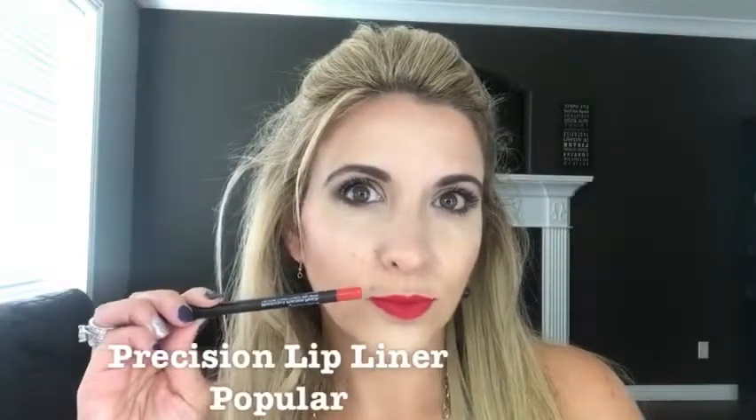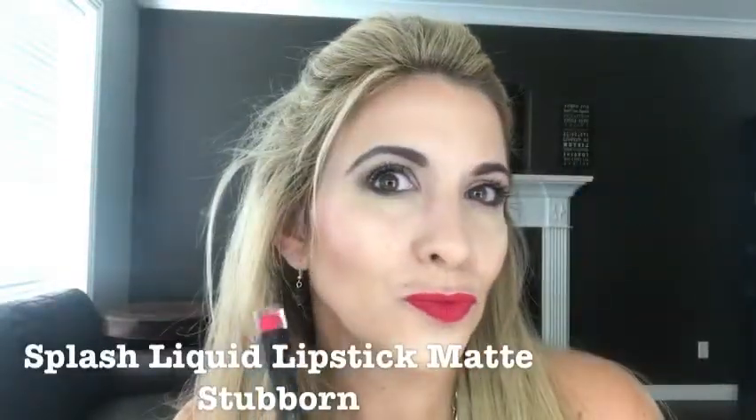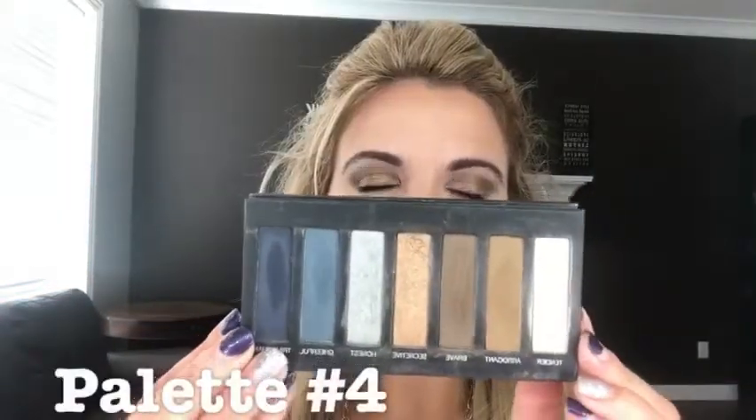You're also going to get our Precision eyeliner pencil in the color black — our Precision pencils are waterproof and smudge-proof. You're also going to get the color Popular and our Splash liquid matte lipstick in the color Stubborn, which I am wearing right now. You're going to get Palette 4 from our Addiction palettes, which are highly pigmented like nothing you have used before.